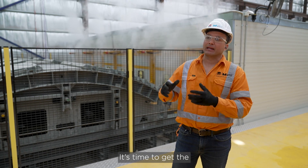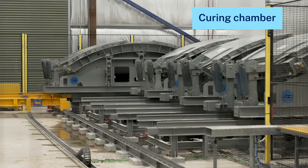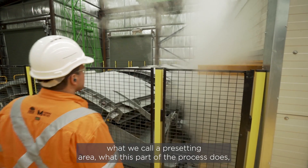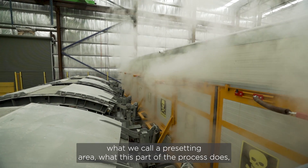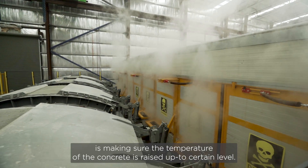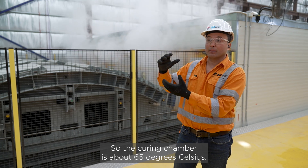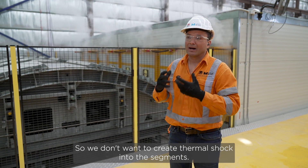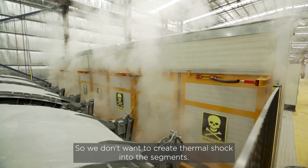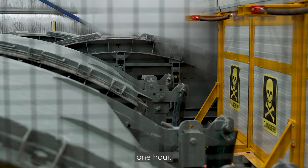It's time to get the segments into the curing process. We have designed what we call a pre-setting area. What this part of the process does is make sure the temperature of the concrete is raised up to a certain level — the curing chamber is about 65 degrees Celsius. We don't want to create a thermal shock into the segment, so that's why we keep these segments here for about 45 minutes to one hour.